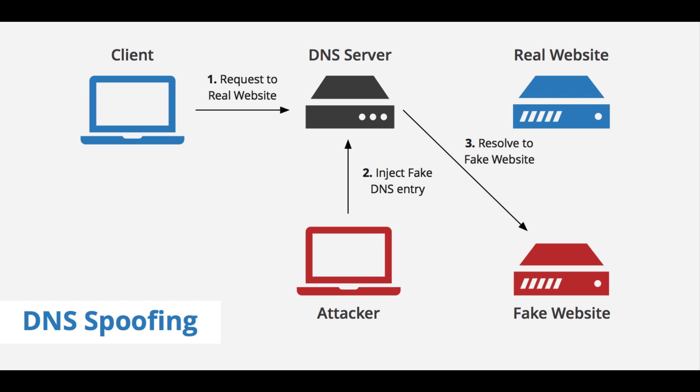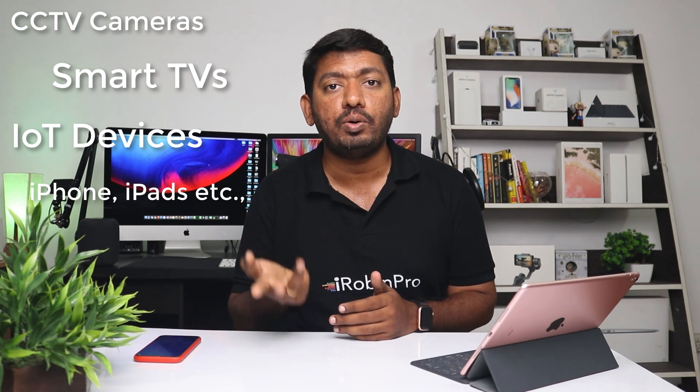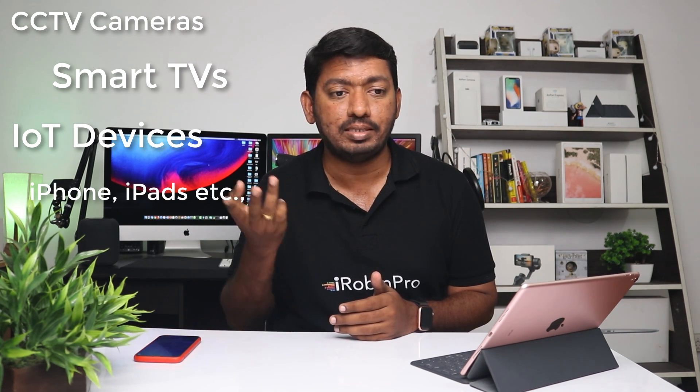DNS hijacking is pretty serious in today's scenario because it can hack into a network router and listen to all the devices connected to that network, including CCTV cameras, smart televisions, IoT devices, and also your iPhone and iPad — which is otherwise very secure against most viruses and worms that could spread through the internet.